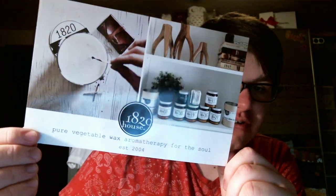Hey guys, it's me Drew, and I am here to do an 1820 House Candle Haul. I ordered from 1820 House — I first heard about them through Shaker Woods, which is in Ohio, a couple of years ago, I'd say three or four years ago, and I grew to absolutely love this candle company.